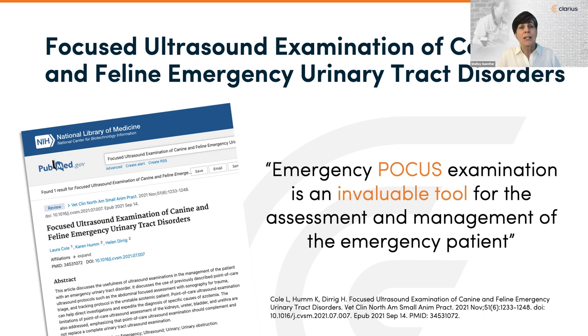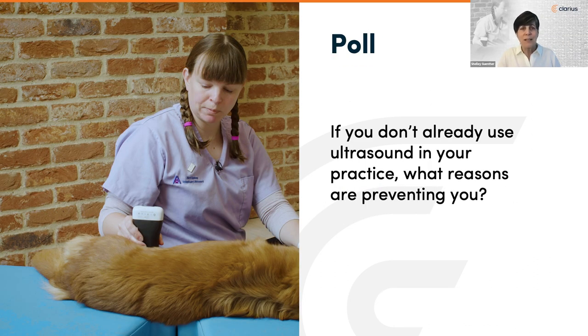POCUS exam can help direct investigations specific to the signs and symptoms and expedite diagnoses. The kidneys can be a source of many abnormalities, both congenital and acquired, acute and chronic. Abnormalities of the kidneys and ureters are commonly seen when urinary bladder abnormalities are present. The urinary bladder is easily visible with ultrasound, particularly when the bladder is a little distended. In some cases, the prostate and the urethra can also be visualized and evaluated.